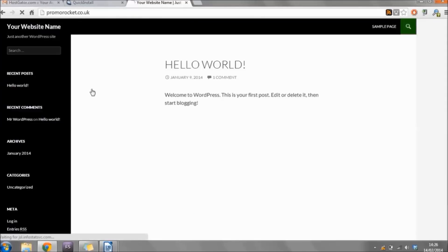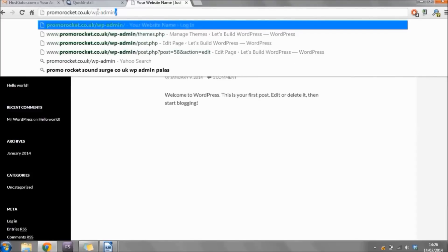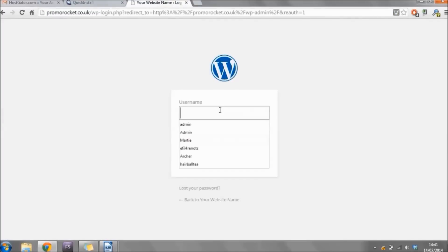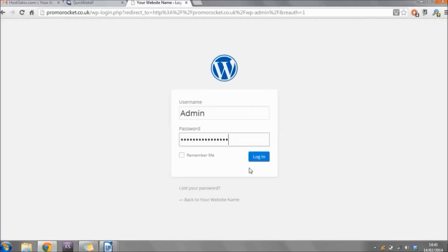The first thing we'll need to do is log into the backend of WordPress, also known as the dashboard — this is where we'll be able to add pages and make changes to our website. To get logged in, go to your website name followed by forward slash and 'wp-admin.' That'll bring you to the WordPress login screen. Copy your username and password from the Quick Install page and paste them in. If you've lost access to that page, the credentials will also be in an email sent to you.